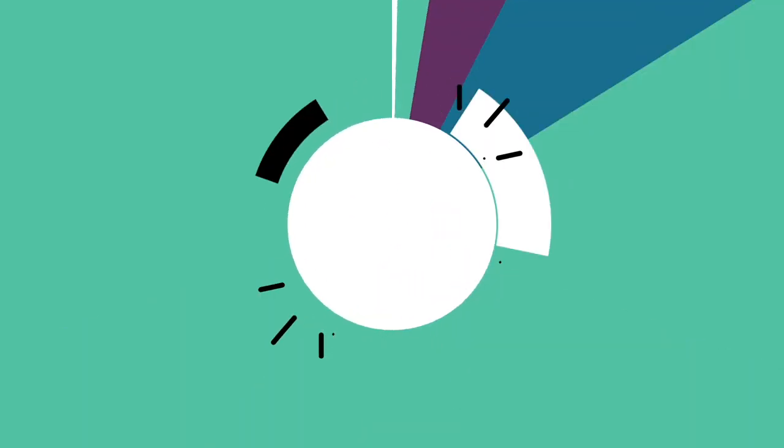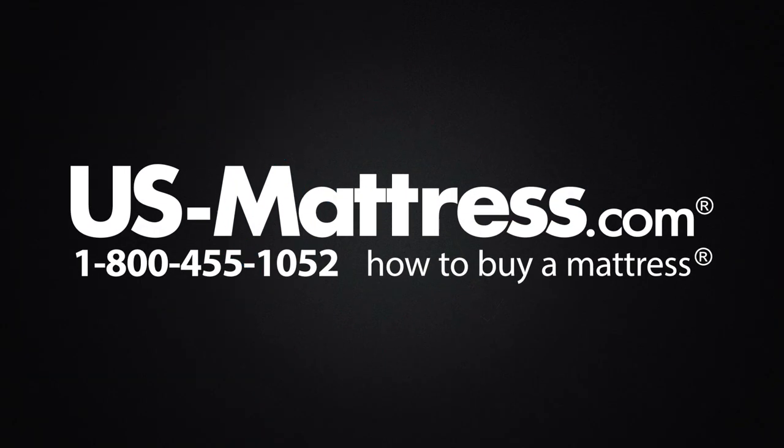We hope this video was helpful, but if you do have any other questions please feel free to reach out to us. We can be contacted at 1-800-455-1052. You can leave us a comment below or you can reach out to one of our chat representatives during normal business hours.